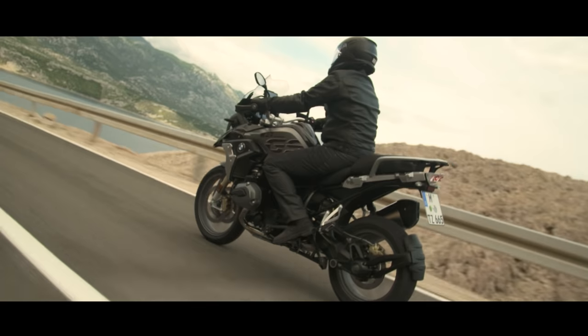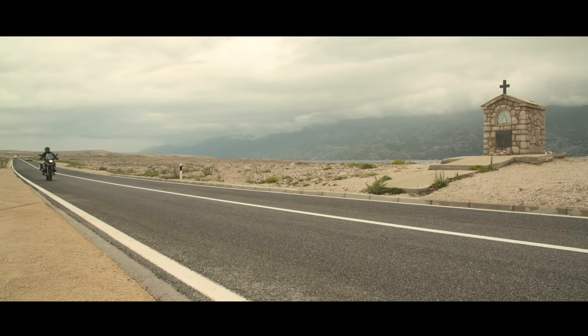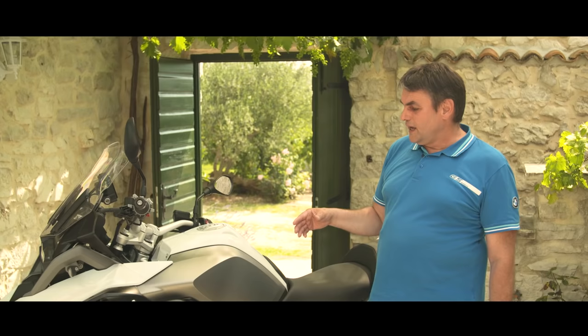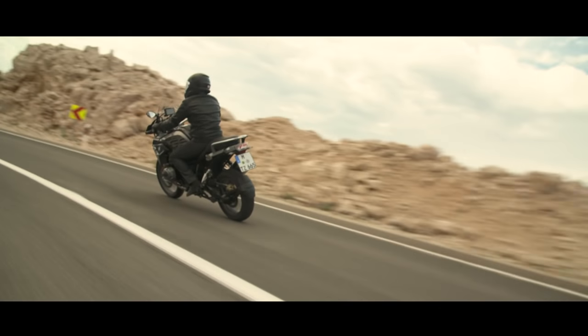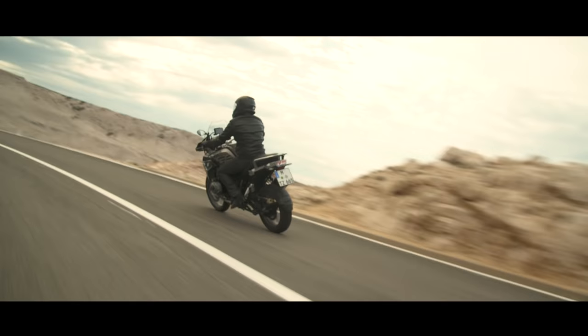The damping is very stiff, the traction control reacts very late, and the ABS is very stably adjusted. So the motorcycle is made for riding in perfect road conditions for dynamic enjoyment of the motorcycle.